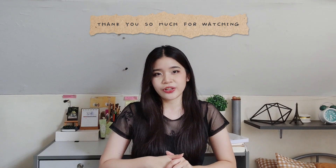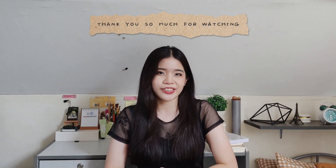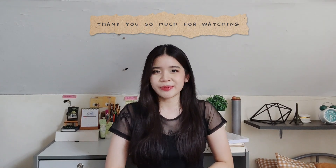That's all for today's video. I hope you like it. Comment down on what you think of this video or if you have any suggestions. Don't forget to like, share, and subscribe.